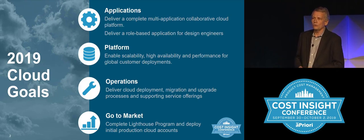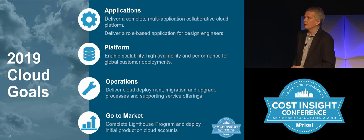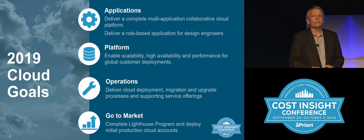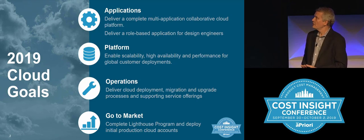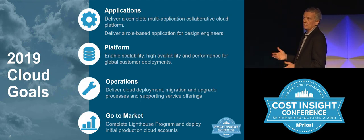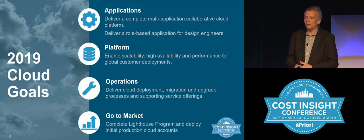We've also set a goal to officially go to market and start building out production accounts. We've done a number of previews and early visibility programs at these conferences, and we just completed a lighthouse program earlier this year. The key goal was to transition from that into production, and we're now with our third production deployment, rapidly moving to ten-plus before the end of the year with a solid pipeline beyond that.